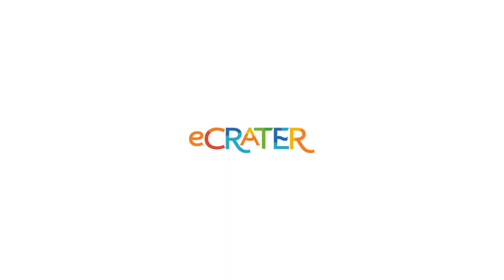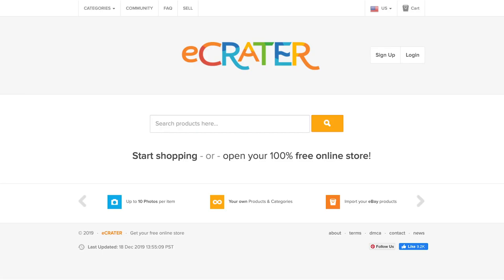Number ten: eBid. eBid is an online auction website founded in December 1998, operating in 23 countries. It's like eBay, and it allows sellers to sell antiques, arts, books, cars, and more.